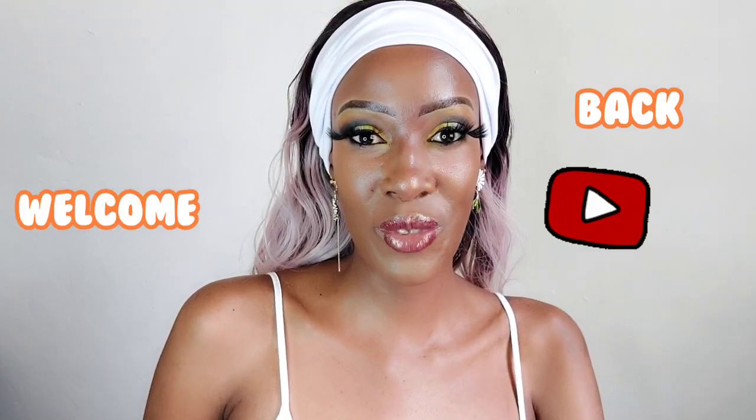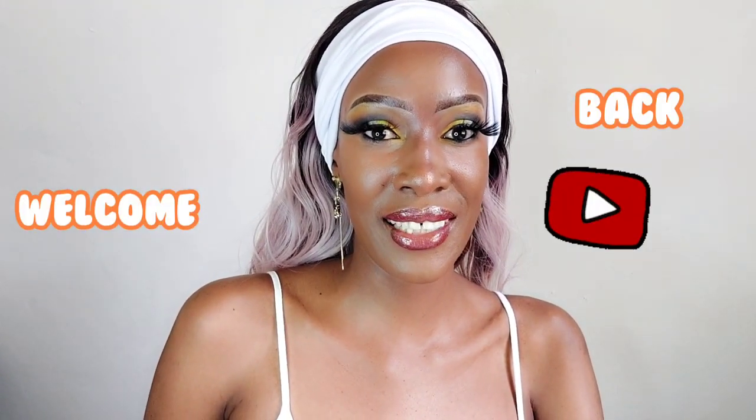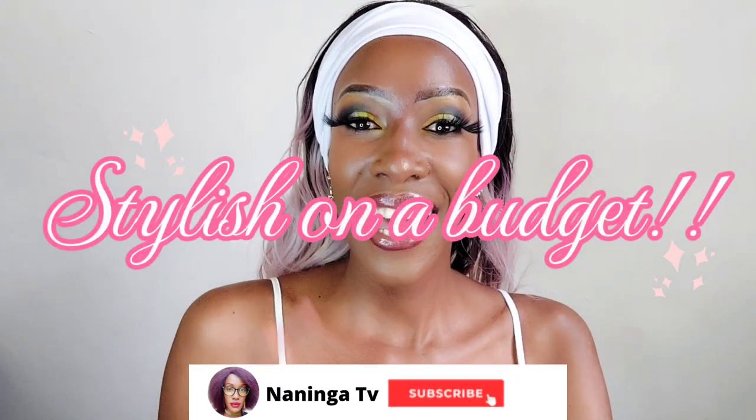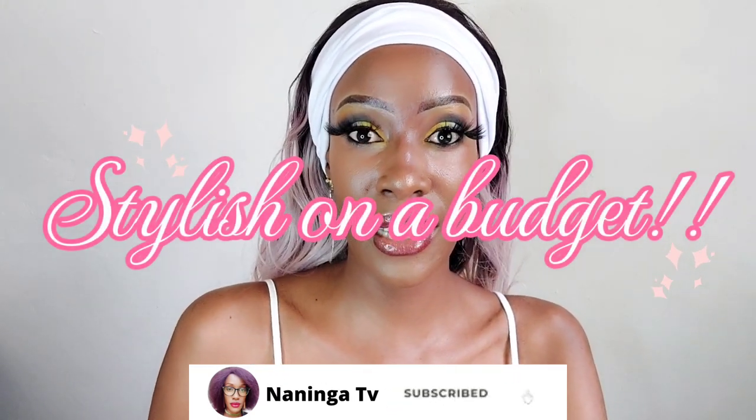Hi guys, welcome back to my YouTube channel! For those who don't know me, my name is Naninga. Welcome to another episode of Stylish on a Budget, and this time around we're featuring AliExpress, one of my go-to websites for little trinkets. Let's do this!